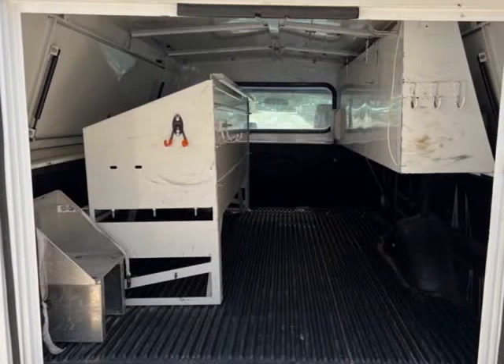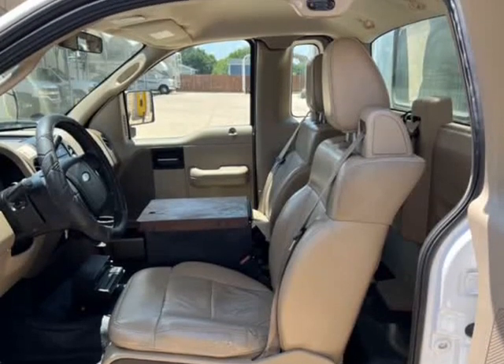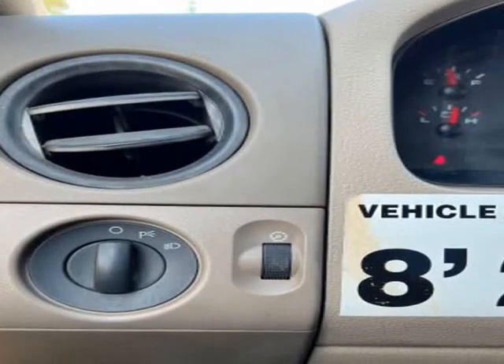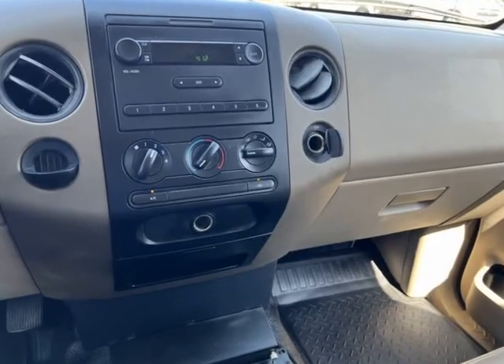Commercial and personal financing available. 5101 E University Drive, Denton, Texas. Call 940-595-9328 or visit www.txworktrucks.com.